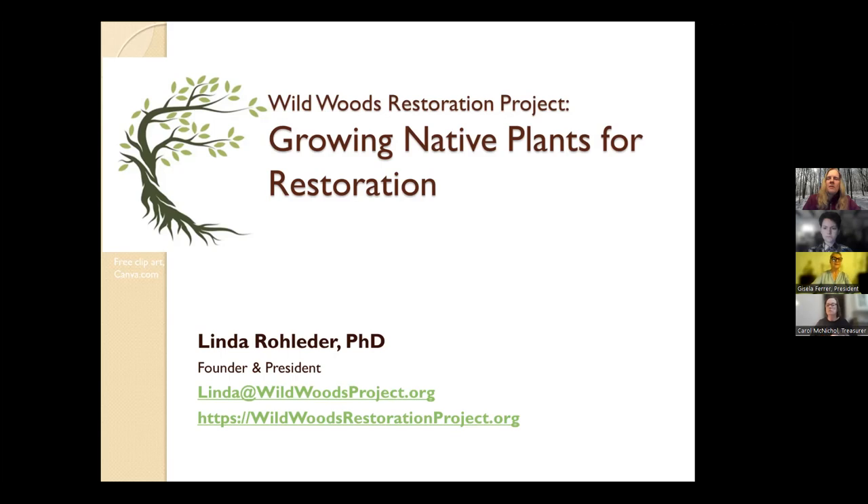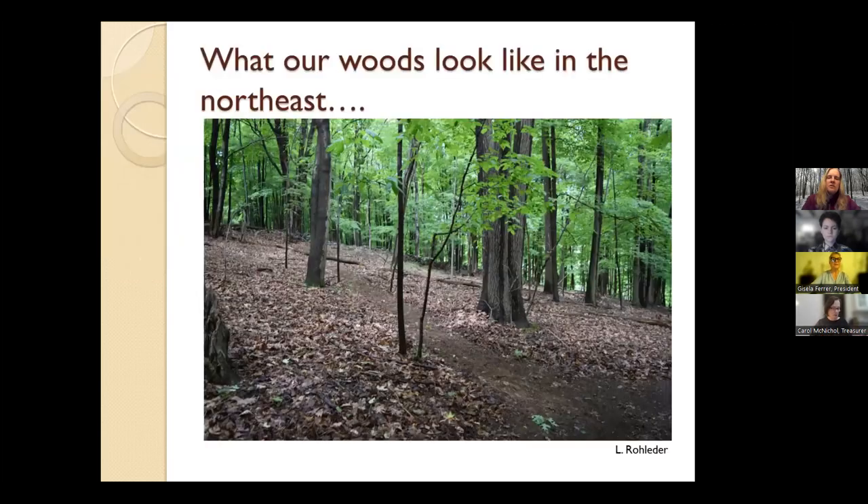I'll start by talking about why we're doing this. For those of you that aren't in the Northeast, this is a view of what many of our forests look like in the Northeast. And for those of you that are in the Northeast, you'll be familiar with this. If your forest doesn't look like this, congratulations. What we're looking at here is not a healthy forest. Yes, there's a lot of trees, but there are a lot of layers missing in this forest. We have virtually nothing in the understory here.